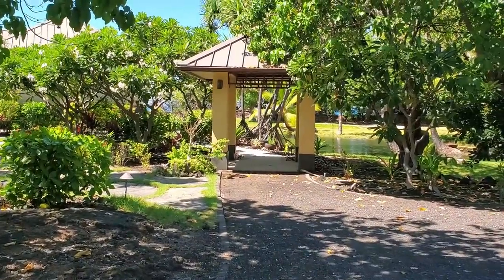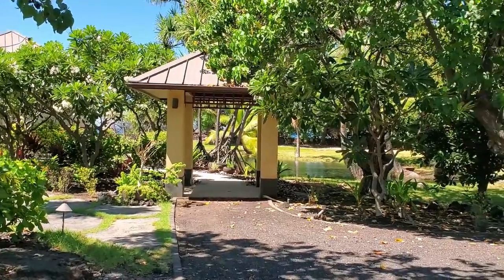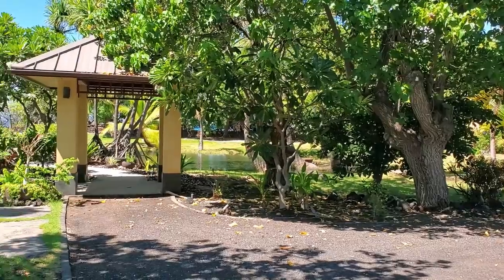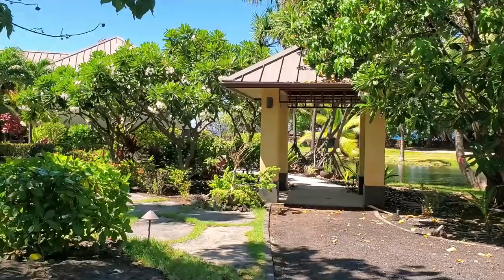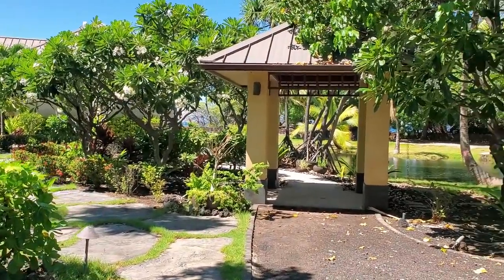Aloha everybody. I have a truly spectacular one for you here today. I am in Puako. We are at an oceanfront property. Puako is one of the most beloved areas on our island. This is an outstanding property.